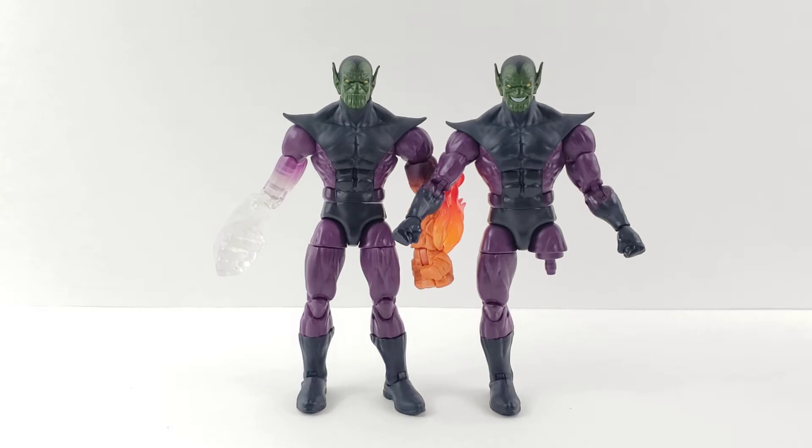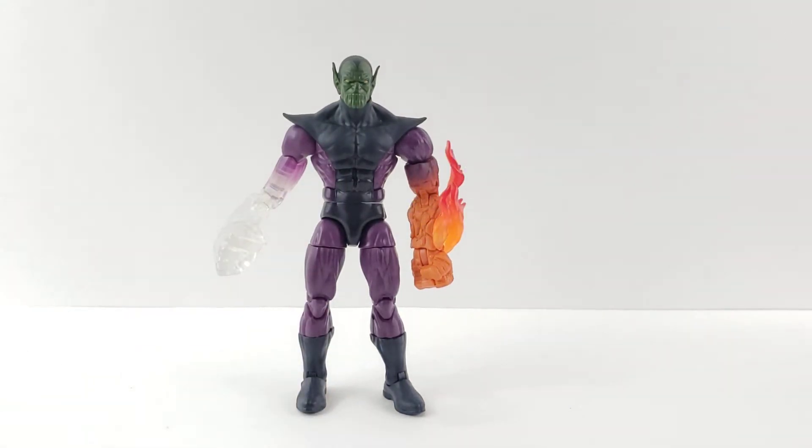I'm going to go get these legs on off-camera so you're not staring at me struggling with these, and then we'll get into the Skrull and I'll stop yapping about that Sentinel — I just think he looks amazing. There we go, both guys are somewhat done. Alright, so first up we'll go ahead and go over the details, starting with the guy that's actually complete.